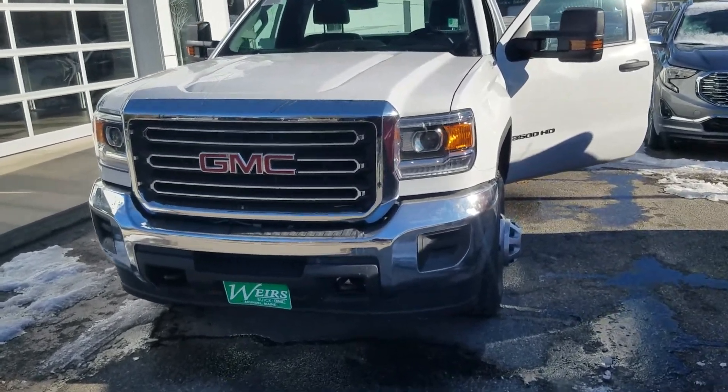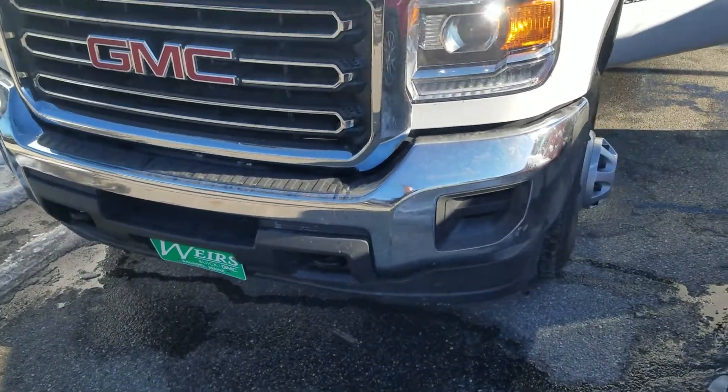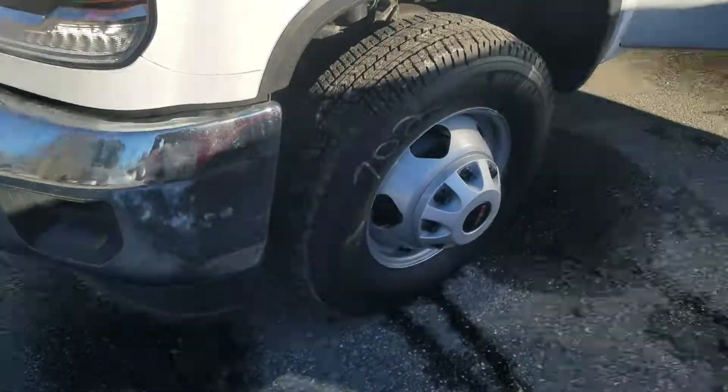Hey, how's it going? Greg over here at Weir's Buick GMC in Arundel. I just wanted to send you a quick video of this GMC Sierra 3500 that we had talked about on the phone a couple times.